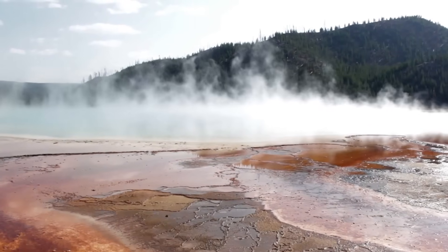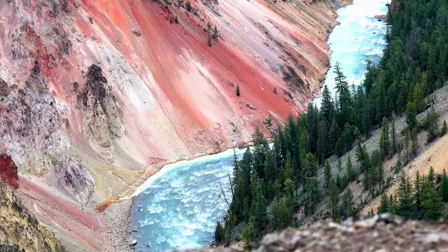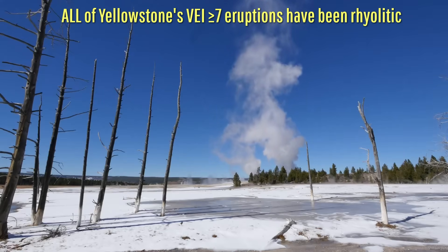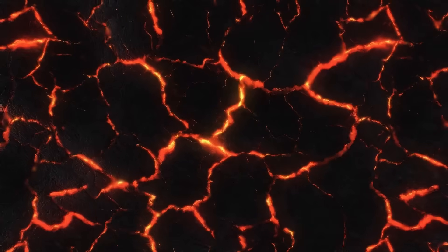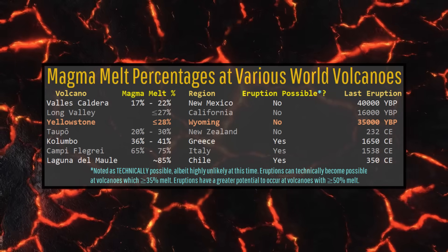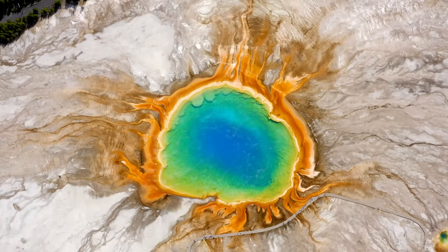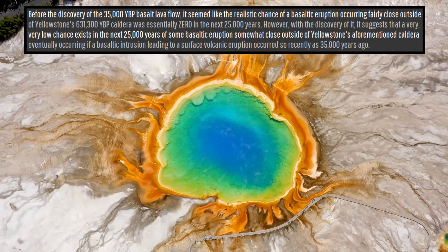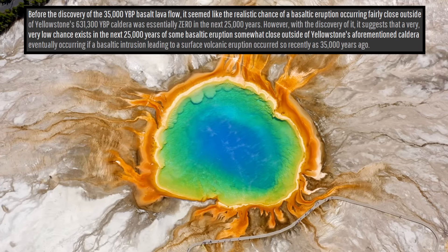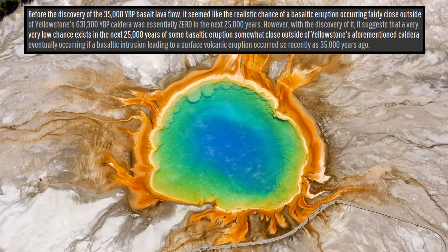No matter how many times you poke Yellowstone asking it to do something, or how many tabloids claim a super eruption is imminent, a rhyolitic eruption inside its youngest major caldera simply won't occur anytime soon. Its rhyolitic magma chamber is at most only 28% melt, and you need at least 35–50% melt to create the minimum potential for a volcanic eruption to happen. However, the status of its deeper basaltic magma reservoir is less clear, meaning that while unlikely, there exists a very, very low but non-zero potential — at least in my opinion — of a basaltic eruption occurring anywhere from 4 to 40 miles outside of Yellowstone's caldera in the next 25,000 years.